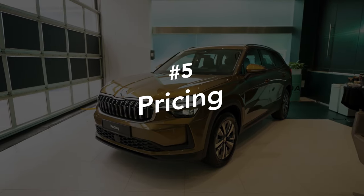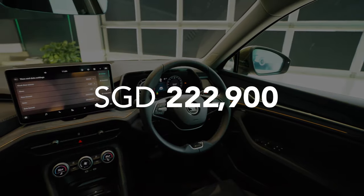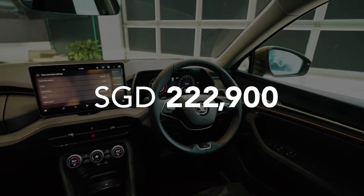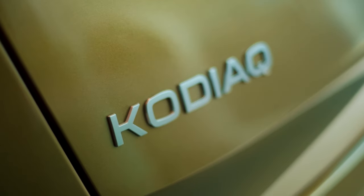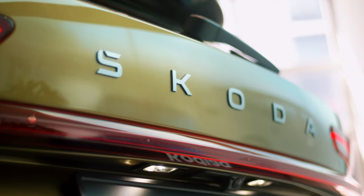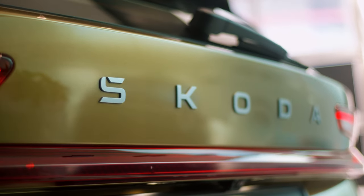Lastly, price. The launch price of the all-new Skoda Kodiak is $222,900 with the Cabby COE. For now, there's just one variant available in Singapore. But if you're wondering if there'll be a more powerful 2.0-litre RS model, stay tuned — we'll keep an eye out on that for you.